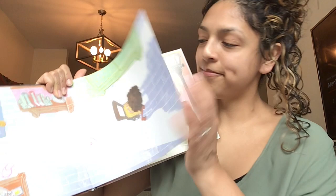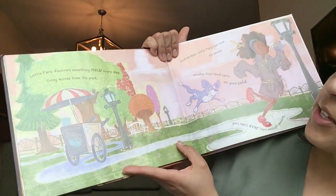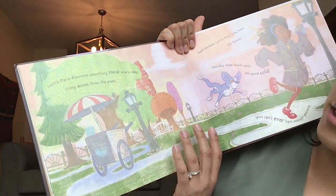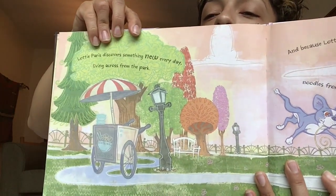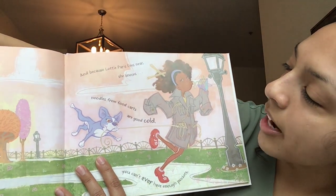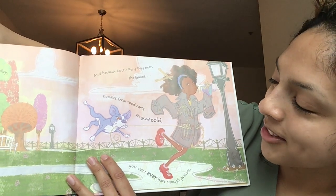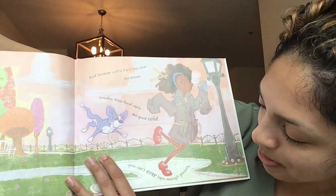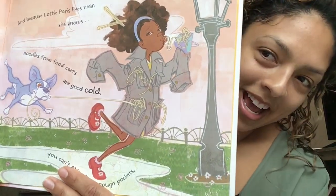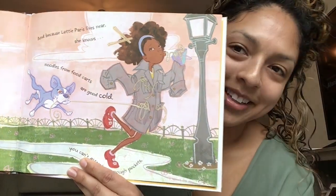Turn that page. Lottie Paris discovers something new every day living across from the park. Can you guys see the park? There's the park. And because Lottie Paris lives near, she knows noodles from food carts are good cold. And you can't ever have enough pockets. What does Lottie have in her pockets? All of her noodles!